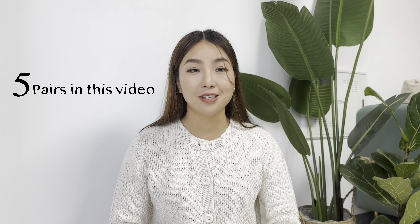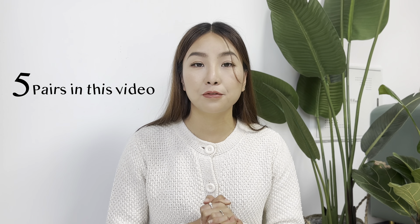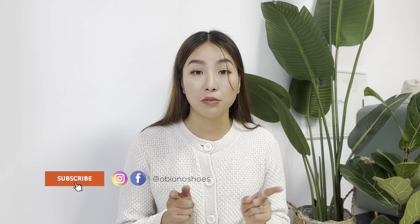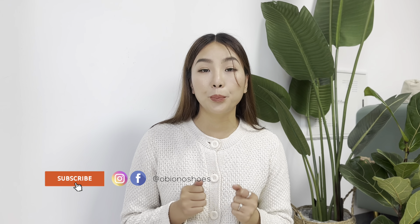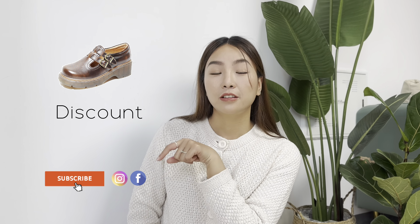As usual, I will be sharing four pairs of shoes today, and these four pairs of shoes have very strong unique features, so make sure you don't miss any of them. By the way, if you love any pair of shoes today, just write your comment down below. I will put the link and the discount in the description box — make sure you get the discount before placing an order.